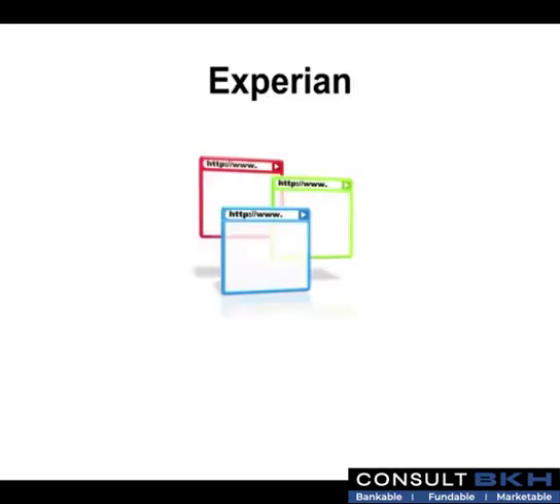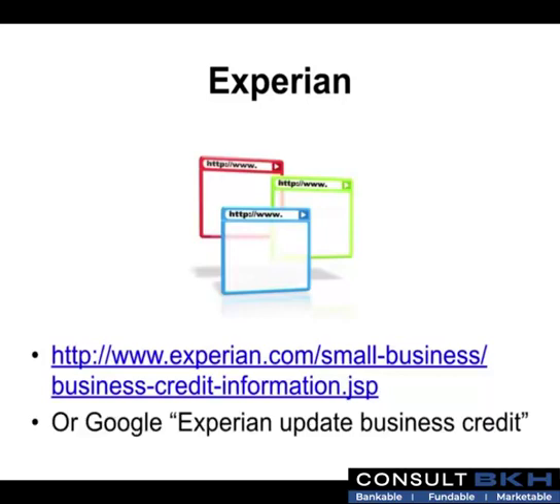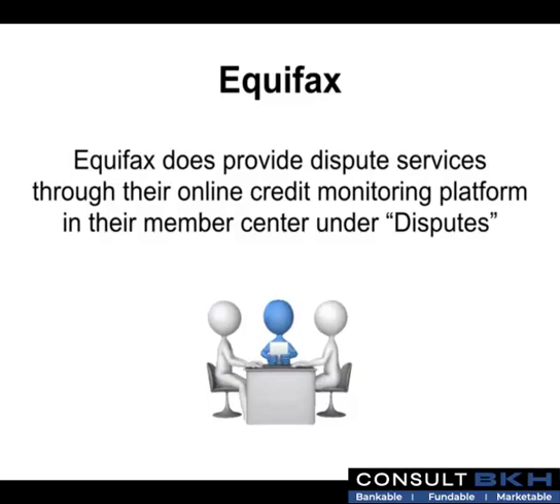To get your Experian business credit reports, visit www.experian.com/small-business or Google 'Experian Update Business Credit.' Equifax Business also has an online system for credit disputing provided through their online credit monitoring platform in their member center under Disputes.